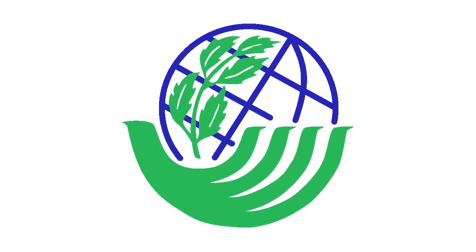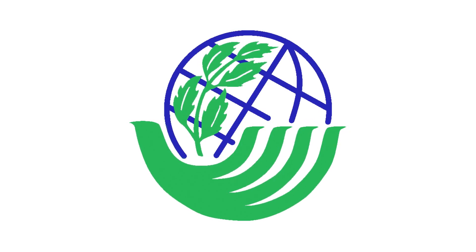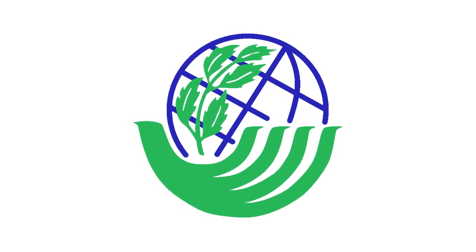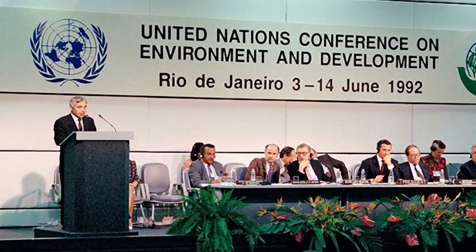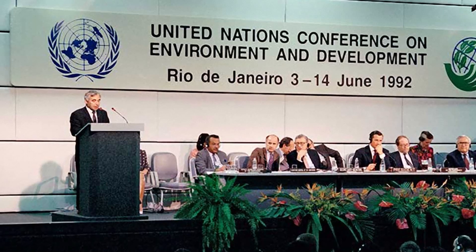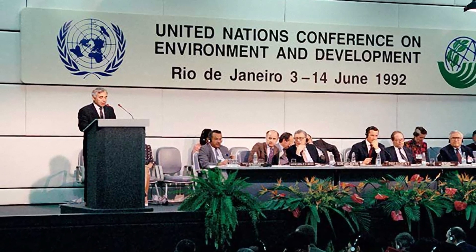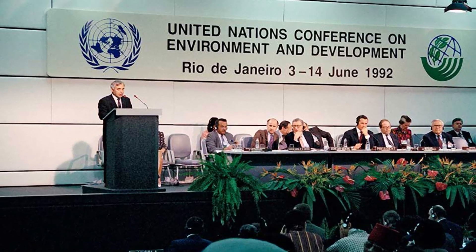Issues discussed included climate change, pollution, clean water conservation, and protection of biological diversity. Governments and private organizations went on to spend billions of dollars in pursuit of goals set at the Rio Earth Summit. Now we have our first clear evidence that — in one area at least — those billions were well spent.